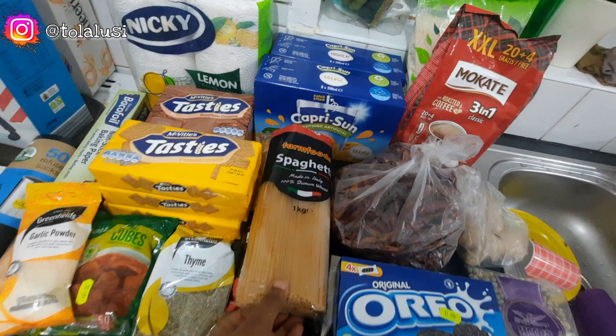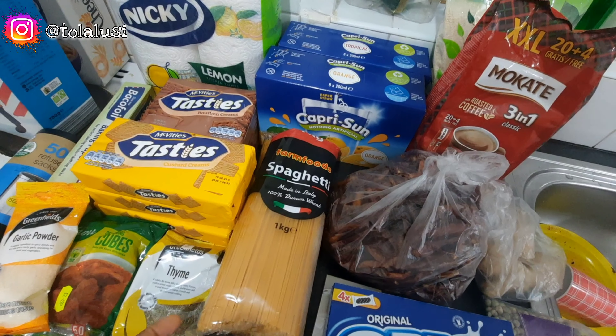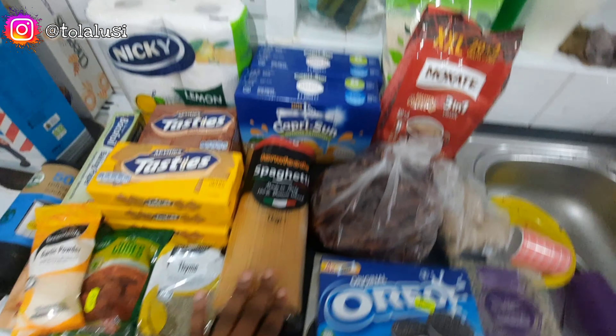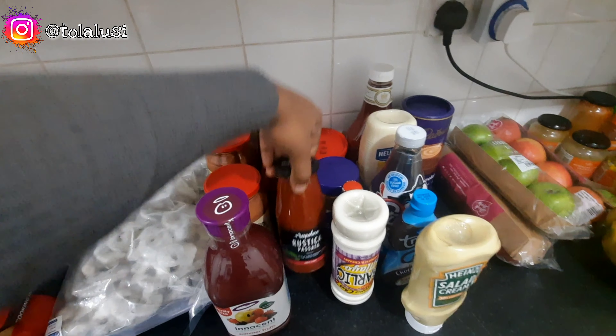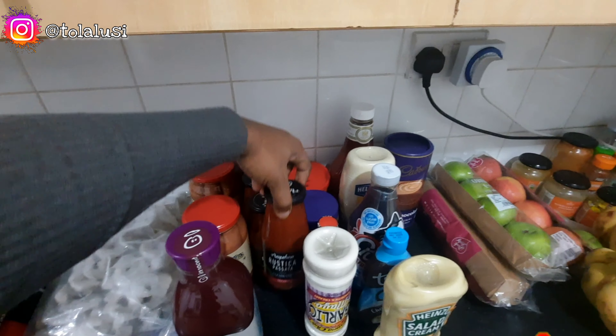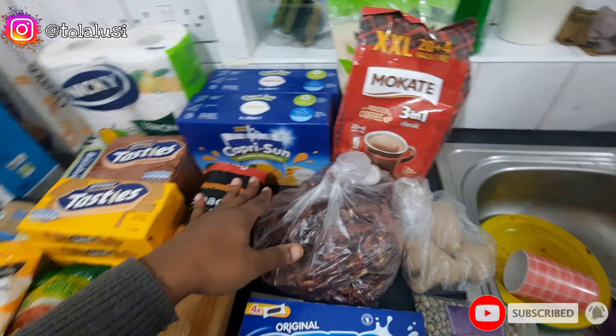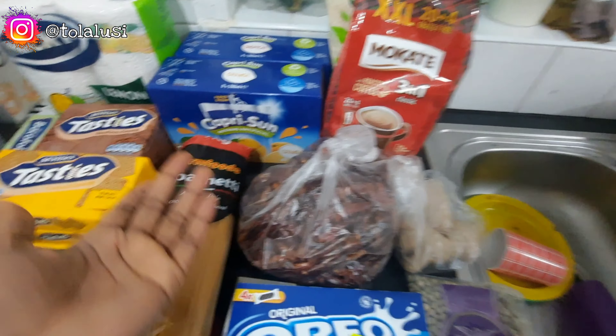We have two packs of spaghetti — the boys absolutely love it. All I have to do is make a base of habanero peppers, onions, and a little red bell pepper and I'm good to go.